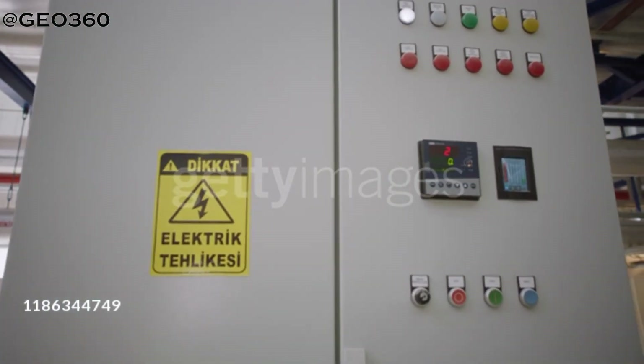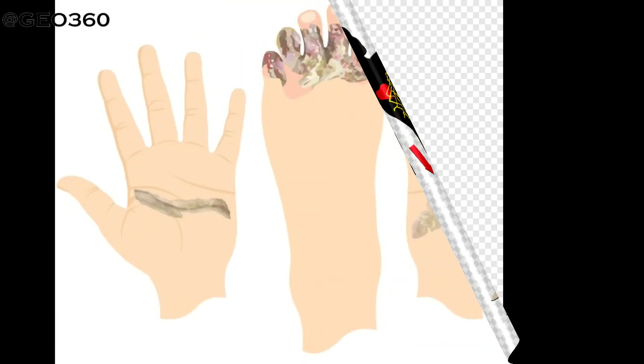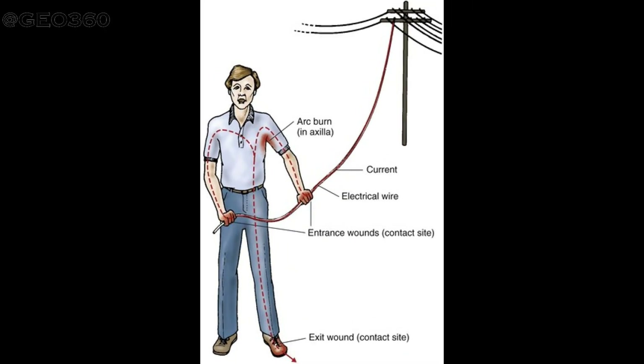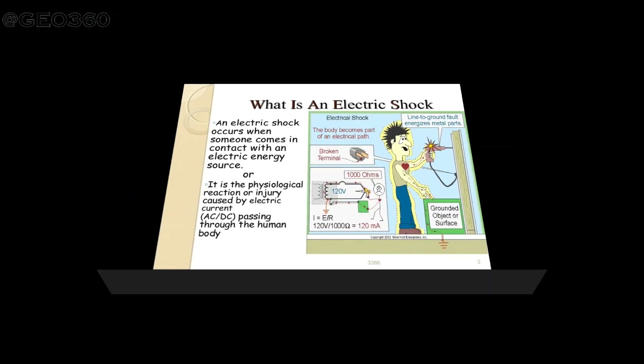Do not touch the casualty until the power source is switched off. The electricity enters the body at the point of contact, passes through the body, and exits at the point where the body touches the ground or at the earth point. Burn wounds may be observed at these entry and exit points, but inside the body the electricity may cause hidden damage along its track.